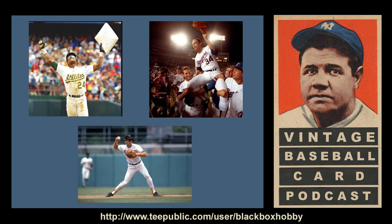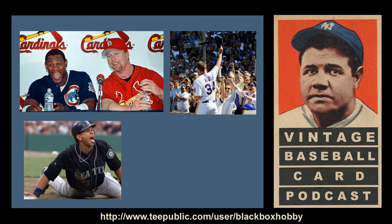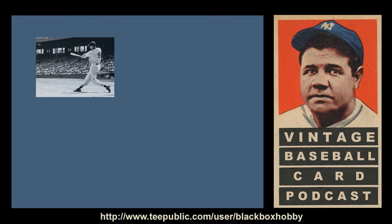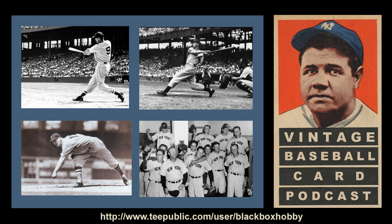Ricky Henderson also breaks the all-time steals record, Nolan Ryan throws his seventh no-hitter, and Cal Ripken solidifies his Hall of Fame credentials with one of the all-time great seasons for a shortstop. Those who can disregard the rampant PED usage of the era might say 1998 is the best season ever, with Sammy Sosa and Mark McGwire chasing down Roger Maris's single season home run record, Kerry Wood striking out 20 in a game, A-Rod joining the 40-40 club, and the Yankees winning the World Series.